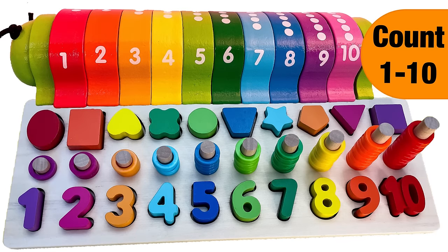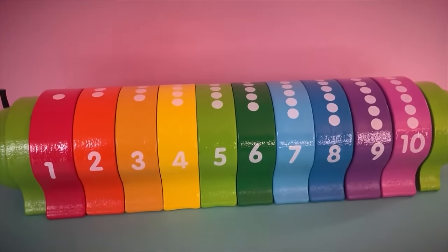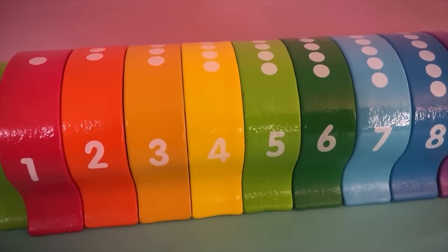Hey everyone, welcome to Learn and Play! Today we're going to have a counting compilation. We will learn colors and numbers with the colorful counting caterpillar, and then we will go over numbers, shapes, and colors with the activity puzzle. Let's get started — look at all those numbers!